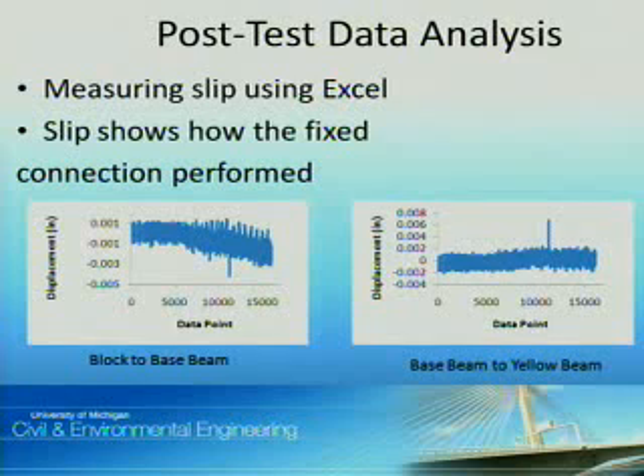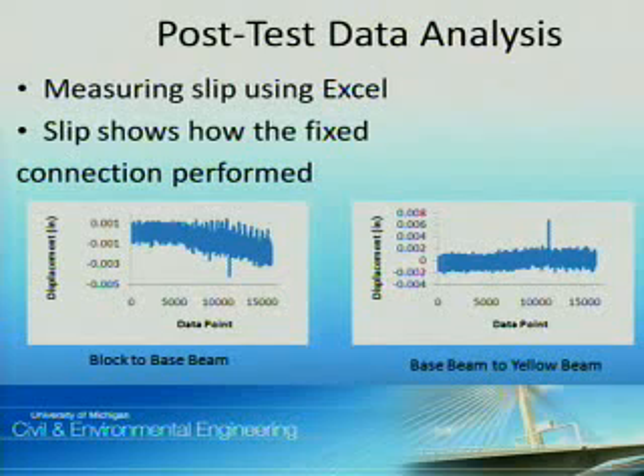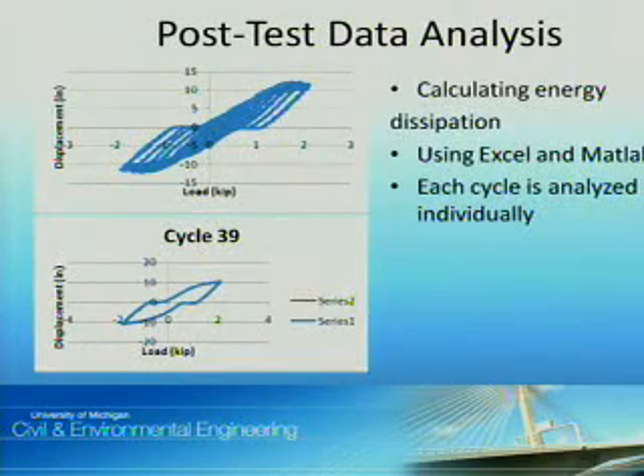Post-test, I did two things. Firstly, I measured slip using Excel to show how the fixed connection performed. As we can see here in the diagram, deviations are less than one hundredth of an inch. I also calculated energy dissipation — how much energy a beam can absorb during an earthquake. Using Excel and MATLAB, I analyzed each cycle individually to determine how much energy total the beam can absorb.